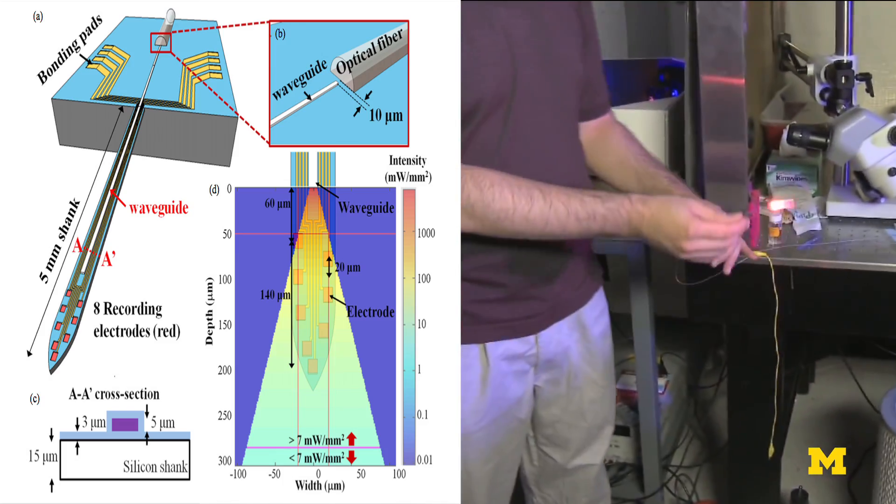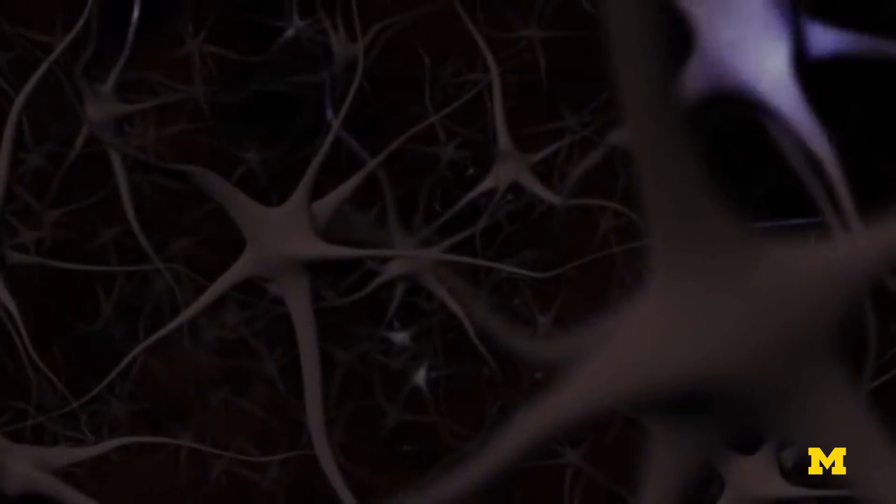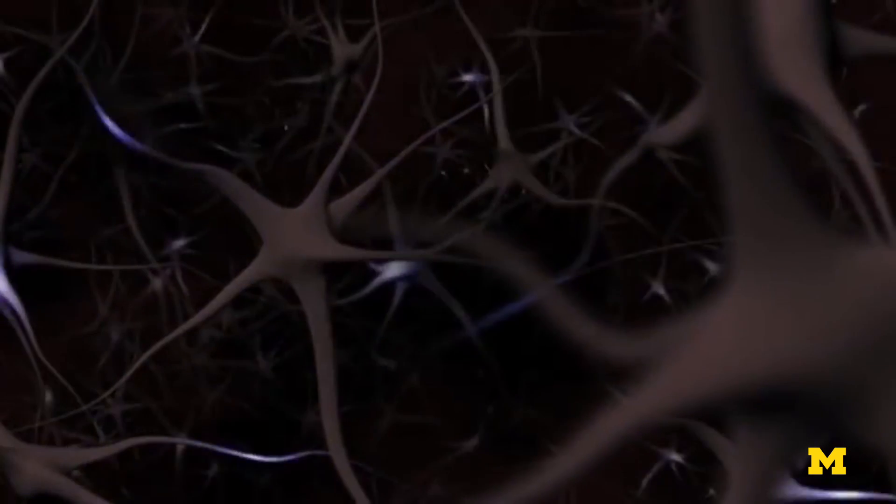Prior to this technology, people are only able to attach a very big optical fiber onto micro wires. It's extremely inaccurate. It's big, so it's invasive, and there's very limited spatial resolution, so you're stimulating thousands or hundreds of thousands of neurons at the same time.